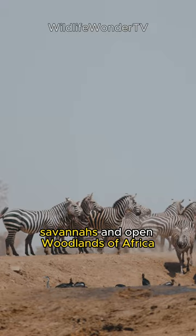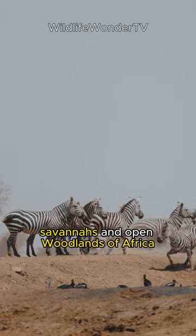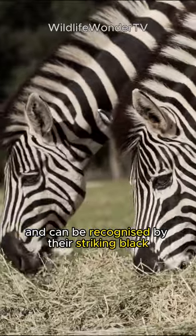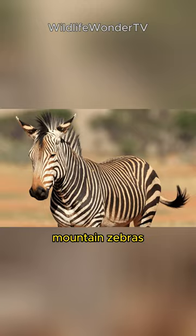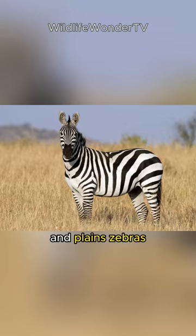Zebras live in the grasslands, savannas, and open woodlands of Africa and can be recognized by their striking black and white stripes. There are three main species: mountain zebras, Grevy's zebras, and plains zebras.